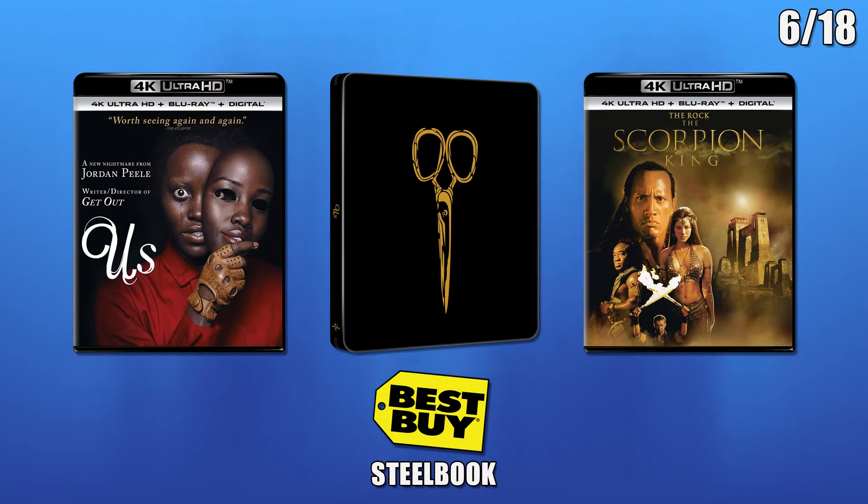The next releases will be on the 18th. There will be standard releases of Us and The Scorpion King. Also there will be a Best Buy exclusive Steelbook for Us.